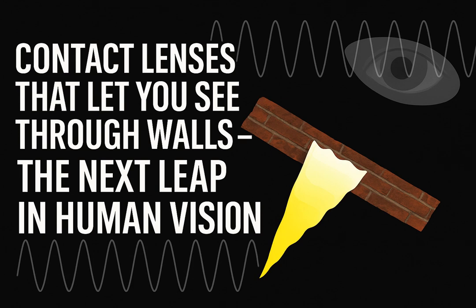Imagine for a moment seeing beyond the limits of your own eyes — not just normal light, but the invisible signals that are constantly crossing our world. That's a bit like a superpower. Today, we're taking a deep dive into some pretty groundbreaking contact lenses that aim to actually let human eyes perceive radio waves.